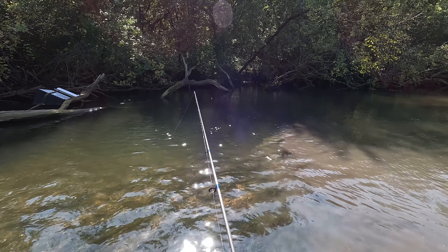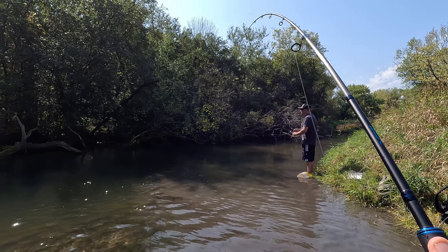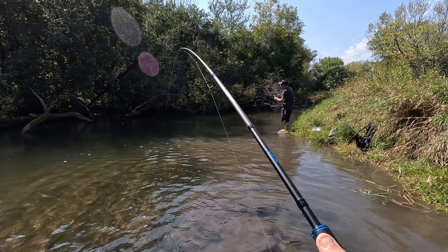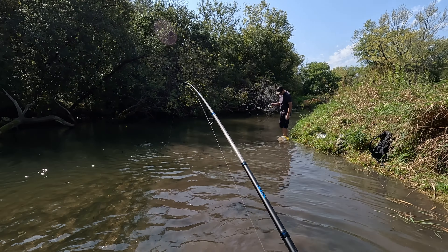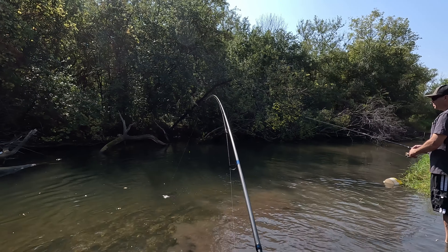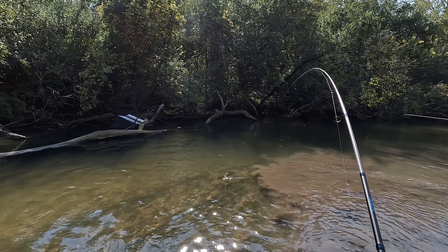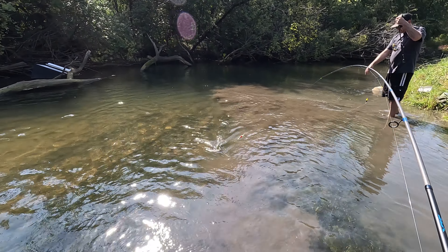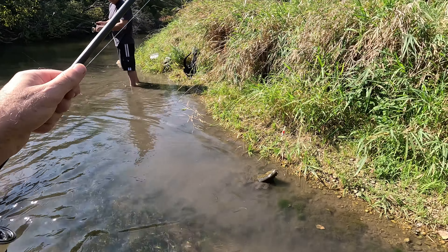I'm getting a bite again — I got another one! This is another nice bass, whoa! Is that the same bass? I tightened my drag — my drag was too loose. I actually changed my battery during the catch. Still reeling it in — I don't think it's the same one. No, it's not the same bass but it's still big though.